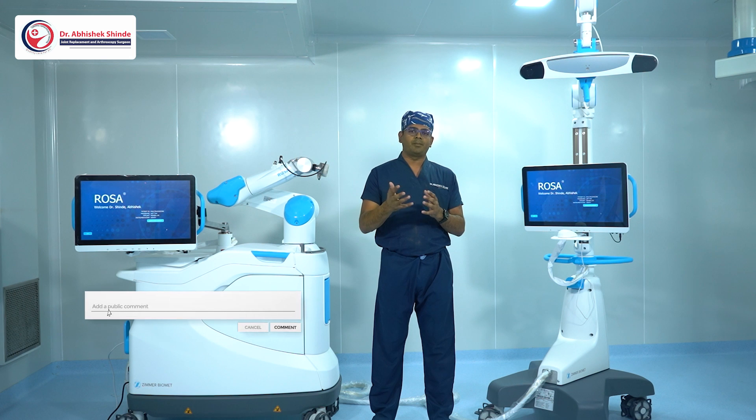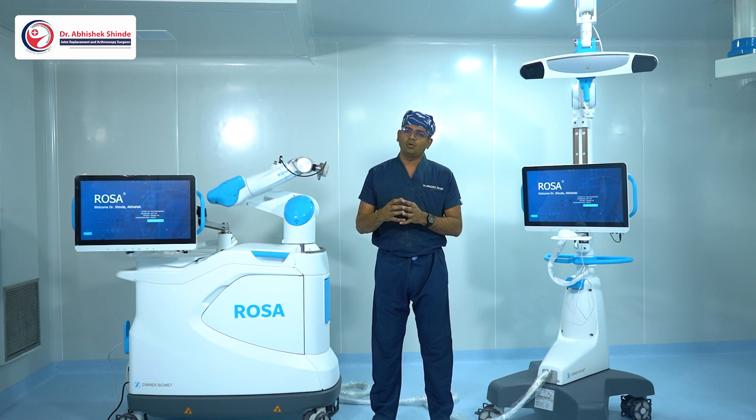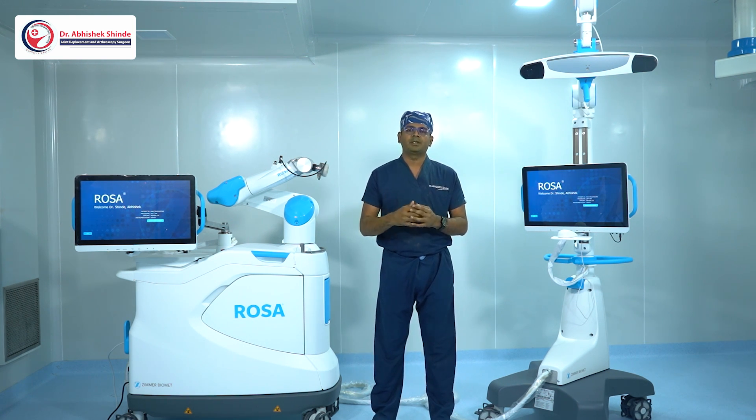For any other doubts, you can message us on our YouTube channel — we are happy to help. If you are going for knee replacement, always ask your doctor about robotic knee replacement. Thank you for watching.